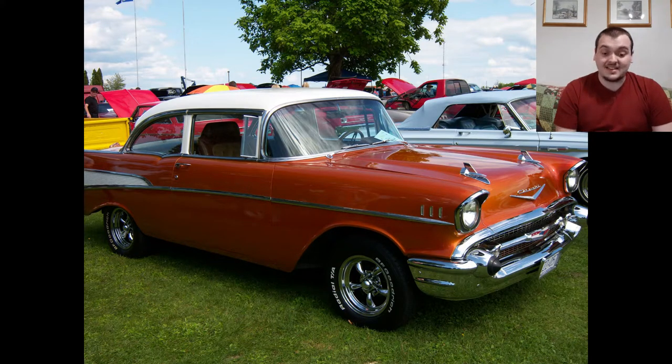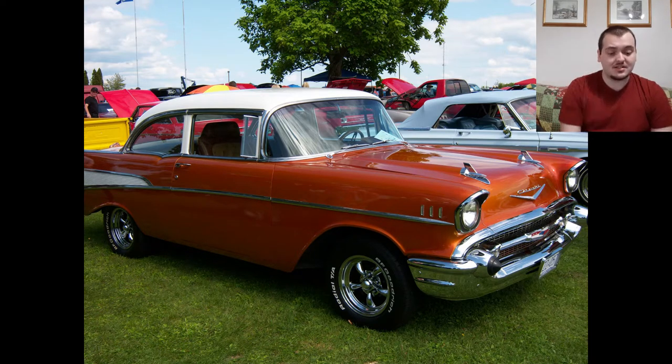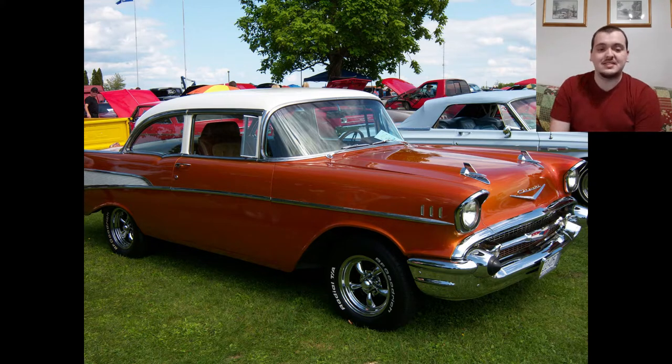Next up, another Chevy Bel Air — this one might be my favorite. It does look like an older Bel Air based on the body lines. I like how it has a white roof — I'm hoping that's a white vinyl roof, which would tie it together perfectly. I like the color orange on it, kind of a copper orange. It's very shiny, all chrome parts matching throughout — not like the first Bel Air with the mixed gold and chrome. The rims also match and look awesome on this car. I'm going to give this one 8.5 out of 10 — my favorite Bel Air so far.